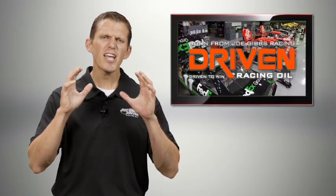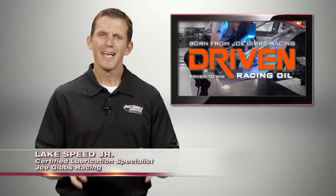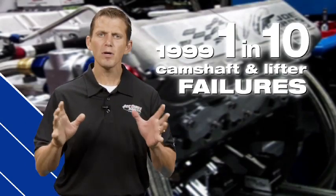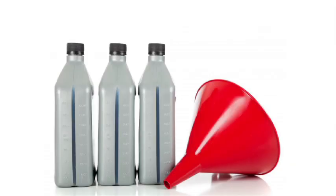Failure — even just saying the word makes your heart sink. I'm Lake Speed Jr., certified lubrication specialist. In 1999, Joe Gibbs Racing experienced camshaft and lifter failures in one out of every 10 engines we built. After an intense search into the cause of these failures, a very interesting culprit was revealed: motor oil.